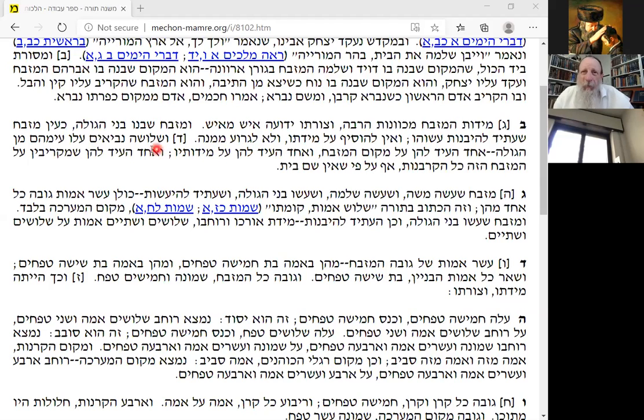Three prophets came for the second temple — there was Malachi, Chagai, and Zechariah. One of them gave testimony on the place of the Mizbeach, one gave testimony on the measurements of the Mizbeach, and one gave God's okay that you could sacrifice sacrifices on it. Even if there is no base of Mikdash, you can still sacrifice on this Mizbeach. The Mizbeach that Moshe made, that King Solomon made, that the people in the second temple made, and the one to be made in the third temple — all of them are ten amas high.